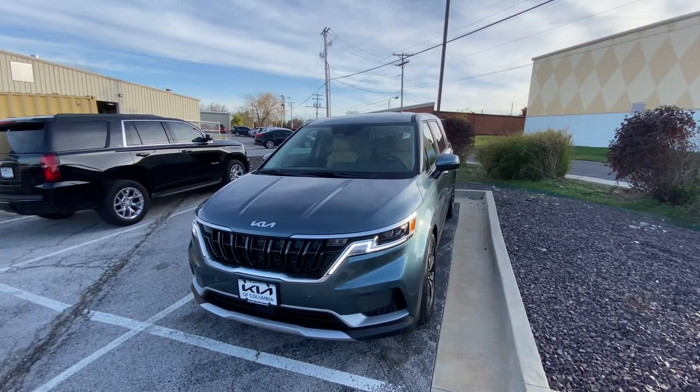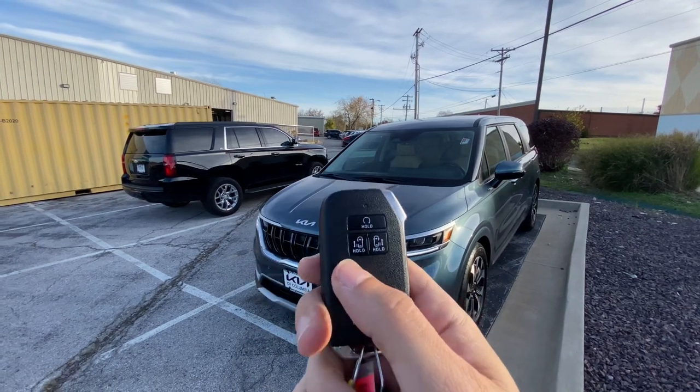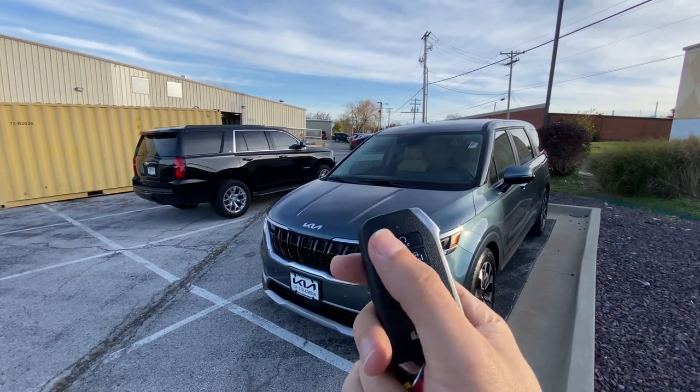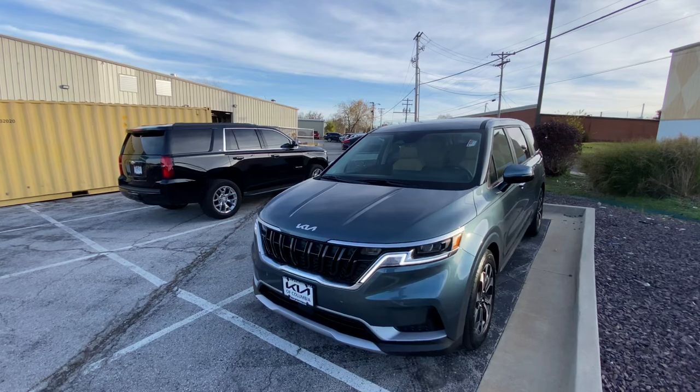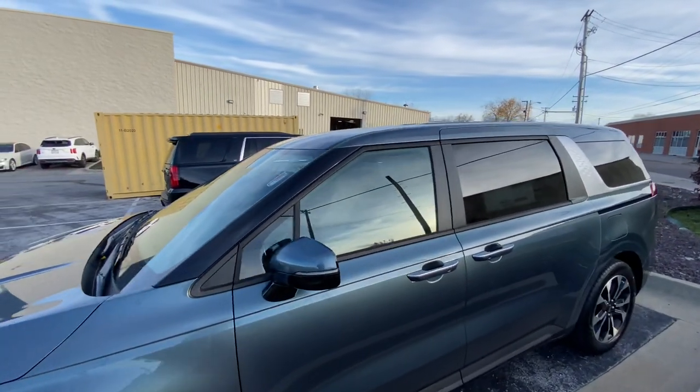Wrapping around the vehicle, it also comes with remote start on the key fob. Let me dig that out of my pocket — here you go. You get your power doors, remote start, and your liftgate option right there on the fob. Let's go ahead and hop in and see what the interior has to offer.